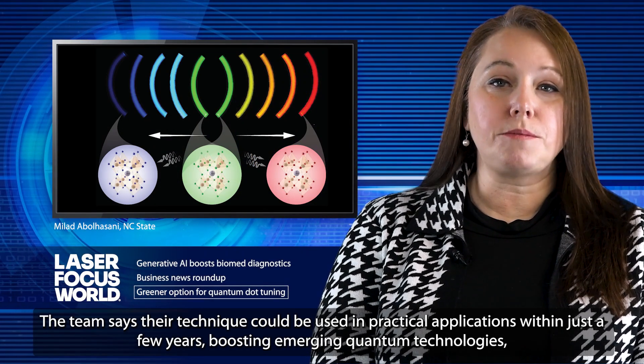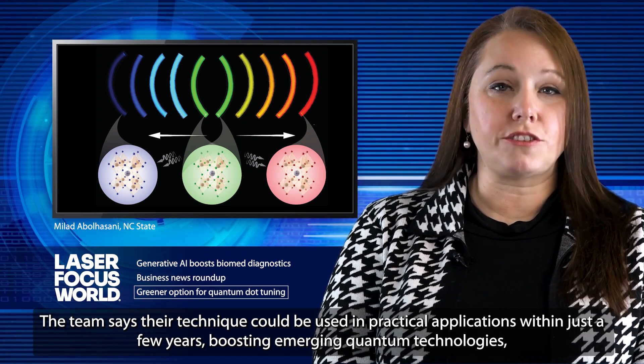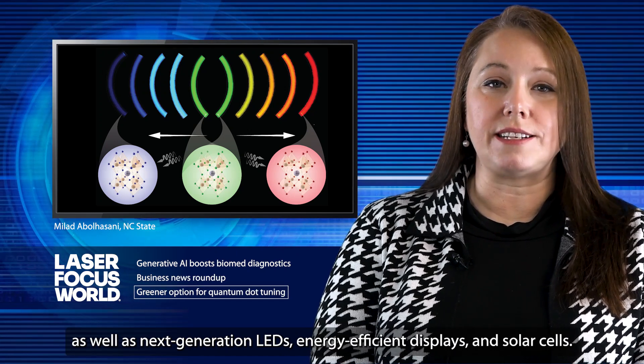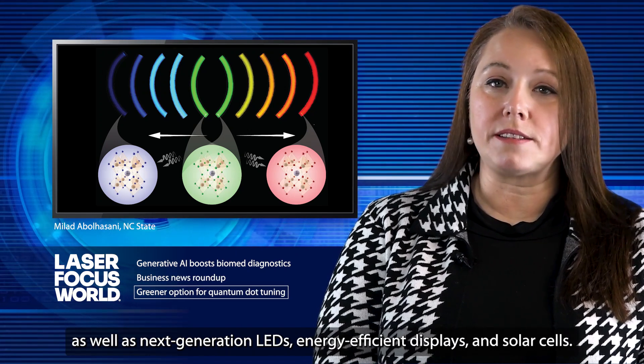The team says their technique could be used in practical applications within just a few years, boosting emerging quantum technologies as well as next-generation LEDs, energy-efficient displays, and solar cells.